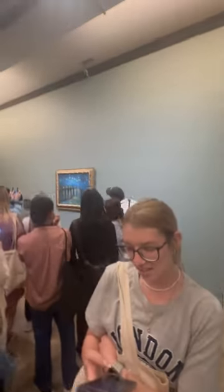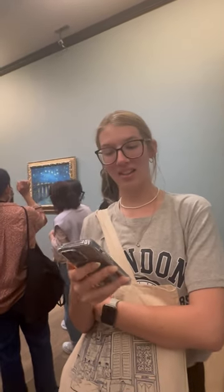This behind me is the Starry Night Over in Rome. This piece was done by Dutch painter Vincent van Gogh in September 1888, using oil paint in the post-impressionist style.